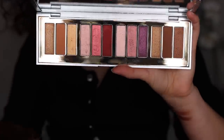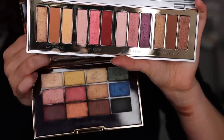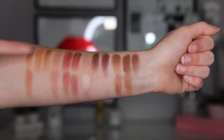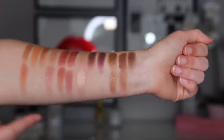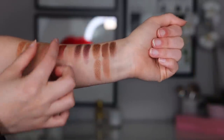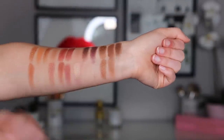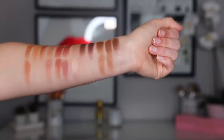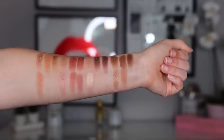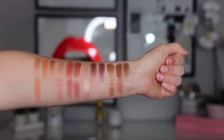The first palette I wanted to compare with the Bejeweled is the Icon palette, which has crept up to be one of my favorites from Charlotte Tilbury. All of the top swatches are the Bejeweled palette and the bottom are close colors from the Icon palette. There were quite a few more similar shades than I anticipated. The Icon is very close to the pinky trio — a lot of dupes there. The neutrals are different, and I would say these palettes aren't really that comparable overall because the Icon has some tones not in this palette at all and vice versa.